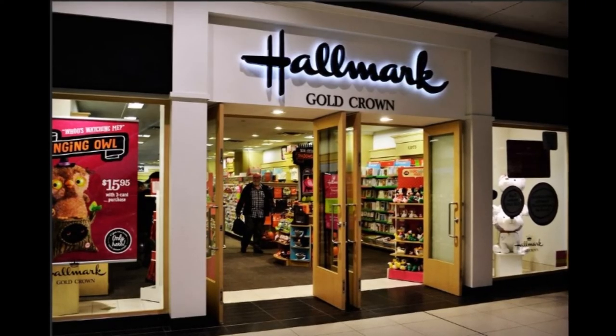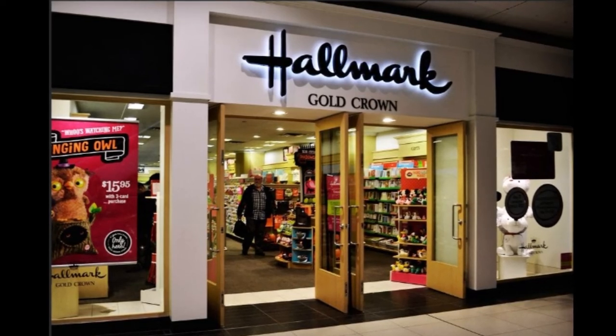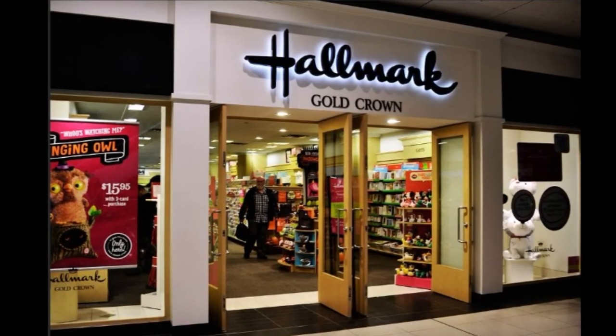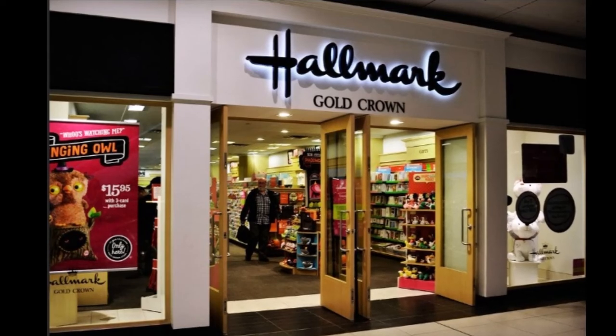Hallmark goes above and beyond your birthday and will give you a free card once a month for signing up to their Crown Rewards program. Their Just Because Card program has become a huge hit with customers in recent years.